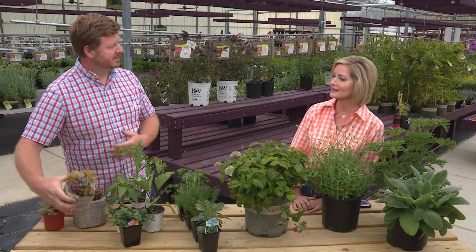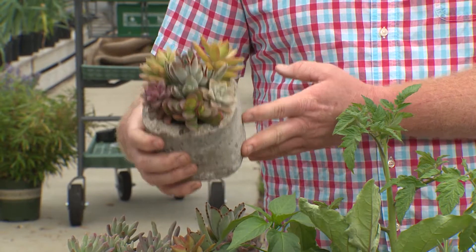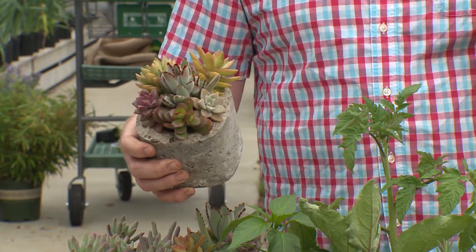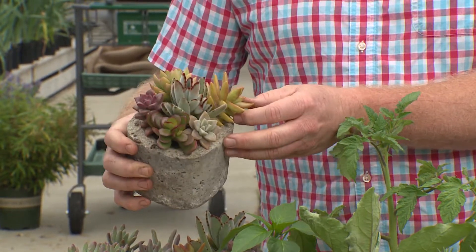A great thing to get kids involved in gardening or introduced to plants is starting to do some succulent gardens. These are easy to take care of, they're low maintenance, they're hard to kill — and that goes for adults too.